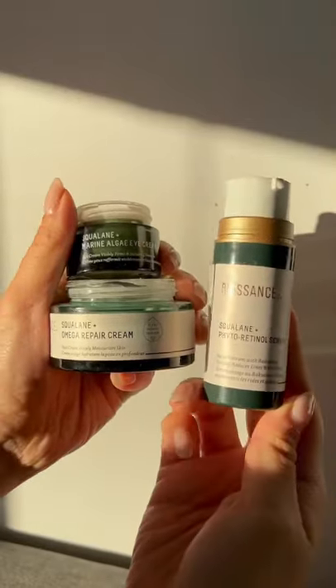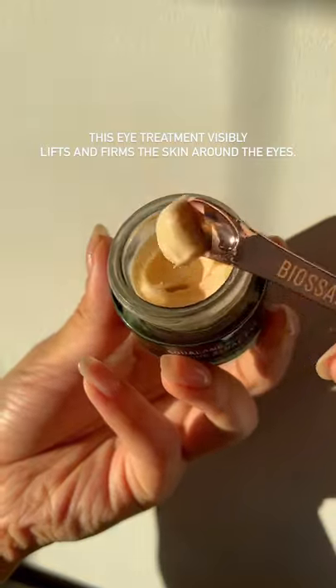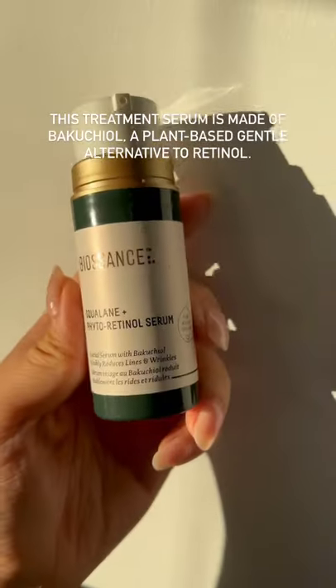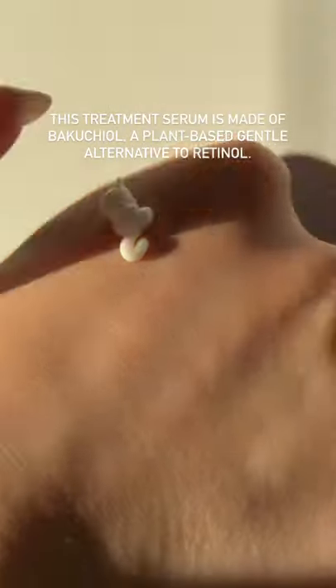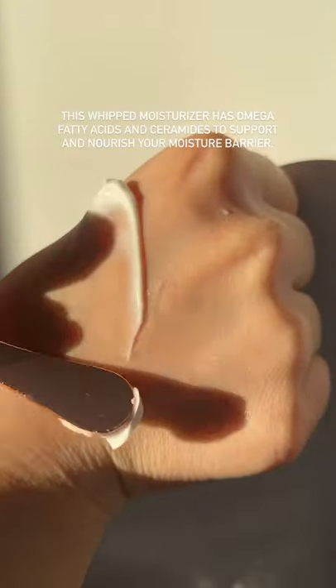If you've got fine lines and wrinkles, here's the routine for you. Start with the marine algae eye cream to visibly lift and firm the skin around the eyes — look at that texture. Then go in with the phytoretinal serum to target those fine lines. Lastly, follow up with the omega repair cream to deeply nourish your skin.